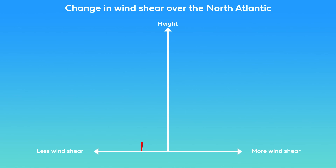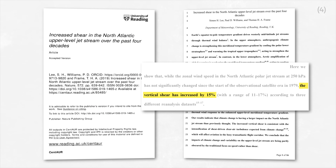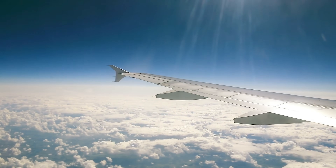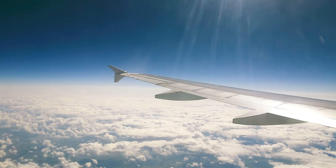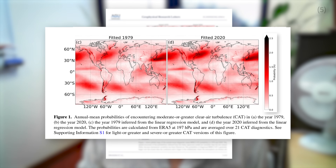In the upper atmosphere the jet stream is becoming more sheared. Satellite observations since the 1970s show that the amount of wind shear in the Atlantic jet stream has increased by 15% — a massive change in just about four decades. That's where aircraft fly, and it's also where a lot of clear air turbulence is generated. Stronger wind shear means more turbulence, and indeed we see 55% more severe clear air turbulence today than four decades ago.